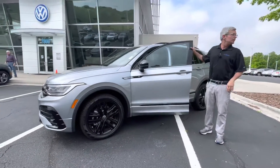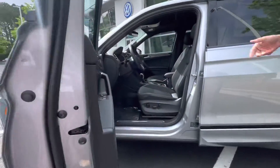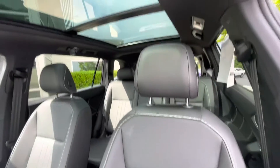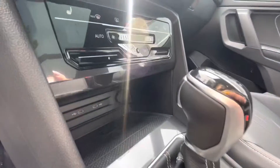This vehicle comes equipped with a blind spot monitor, heated seats, Apple CarPlay, Android Auto, and even wireless charging. It has a panoramic roof, and new for 2022, it has a digital dashboard.